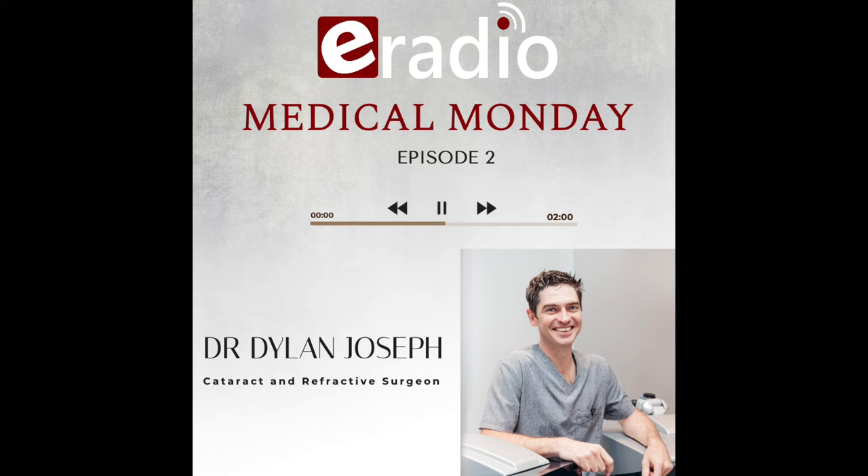Dr. Dylan Joseph, what an interesting episode of Medical Monday. Thank you so much for your time. How do we get in touch with you? Our website is www.drdylanjoseph.com. Our landline is 044-150-0085 — you can speak to Mariska and she'll be happy to help. Our email address is info@drdylanjoseph.com.